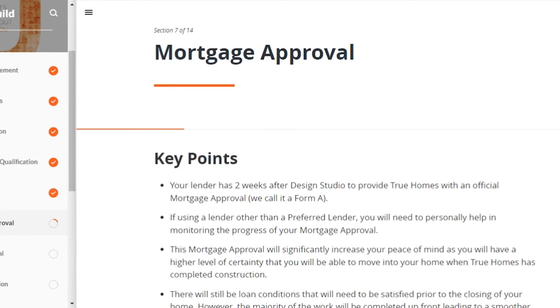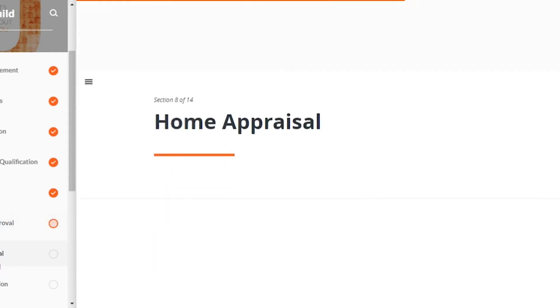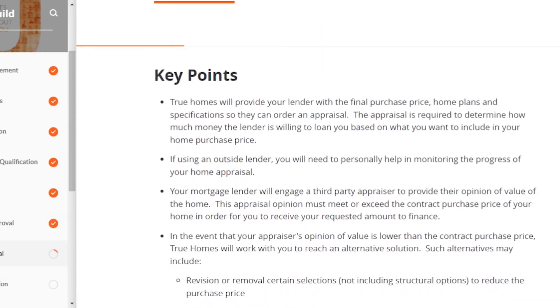If you're not able to pay the ACH deposit at the design studio, you cannot proceed. Once you've made all your decisions, True Homes will submit the final amount to your mortgage lender. The lender will confirm approval for that amount. If you're using a non-preferred lender, make sure your mortgage company coordinates with the preferred lender through those steps. This step gives you security that when it's time to close, you can actually close — the lender has approved the amount you've set, so you know you'll be walking away with the keys.